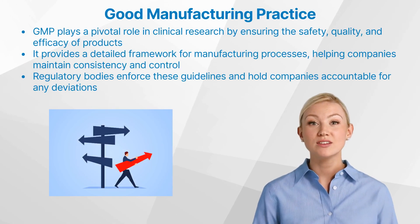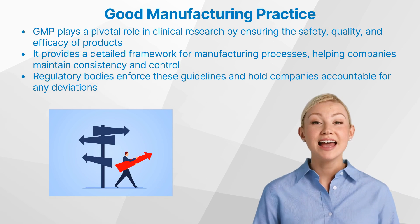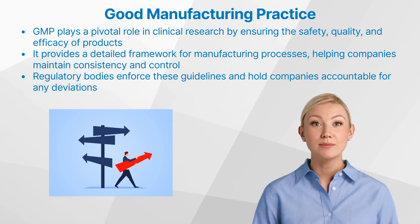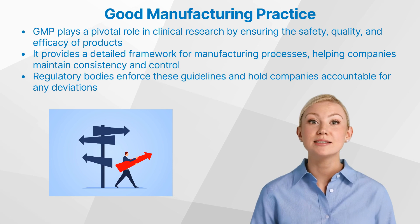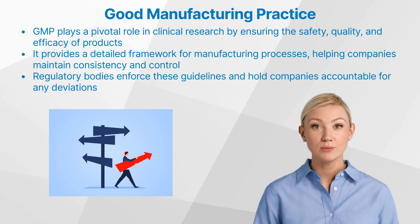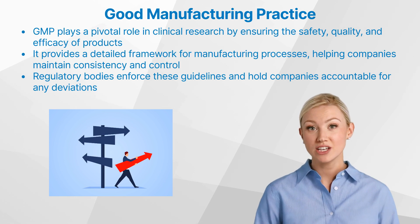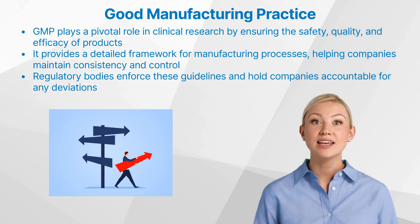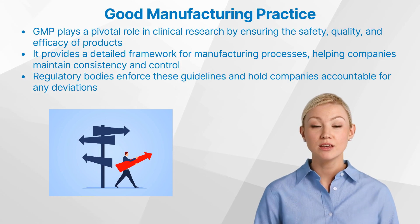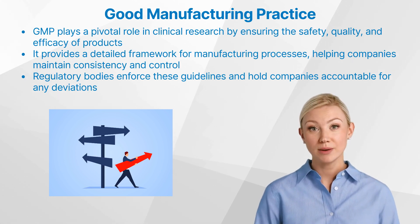In conclusion, good manufacturing practice plays a pivotal role in clinical research by ensuring the safety, quality, and efficacy of products. It provides a detailed framework for manufacturing processes, helping companies maintain consistency and control. Regulatory bodies enforce these guidelines and hold companies accountable for any deviations. Given its significance in clinical research and the broader pharmaceutical industry, it is crucial for anyone involved in these fields to understand GMP and its application.